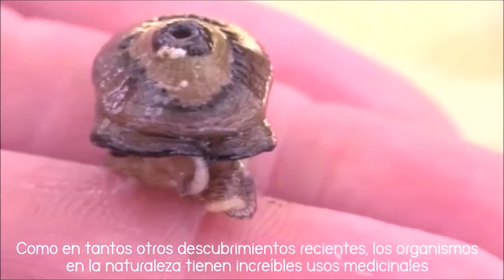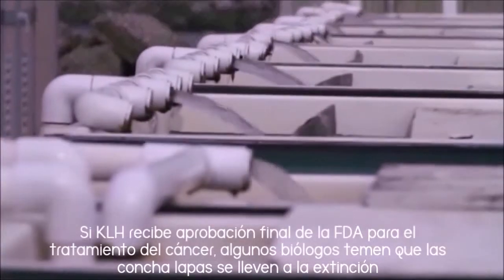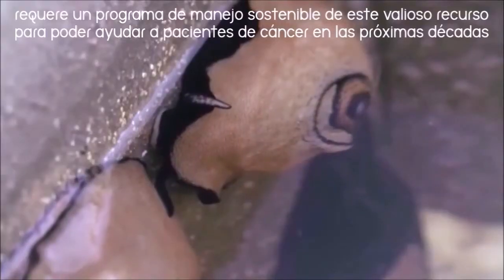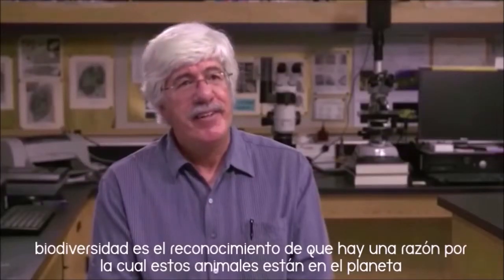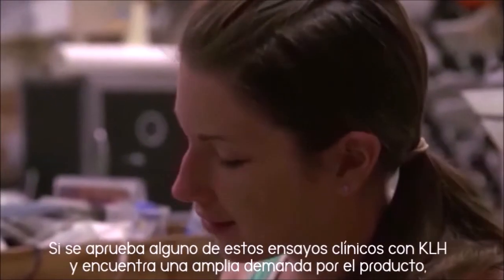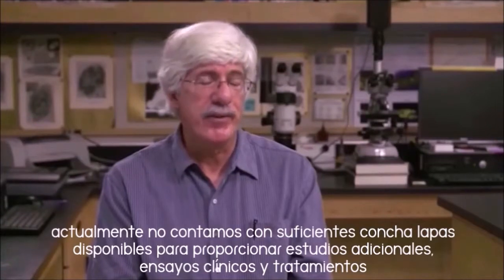Like spider venom that is being tested to relieve pain and willow trees that are used to make aspirin, organisms in nature have incredible medicinal uses. If KLH is approved as a cancer treatment in the U.S., some marine biologists worry that giant keyhole limpets could be fished nearly to extinction. Companies will need to raise the animals sustainably to preserve the population and help cancer patients for decades to come. Biodiversity is the recognition that there's a reason these animals are on the planet — and you wonder how many other organisms are out there that also have things that would benefit us. Should any of these clinical trials hit the jackpot, we don't have a huge reservoir of these animals to supply the need for further clinical trials and treatments.